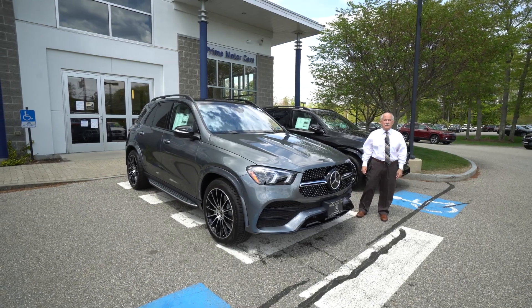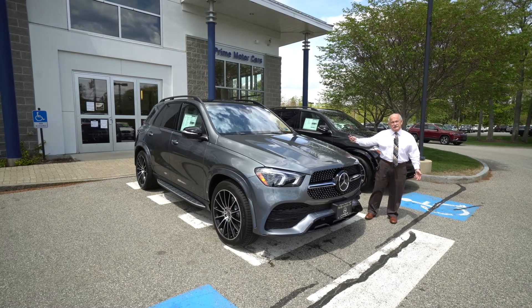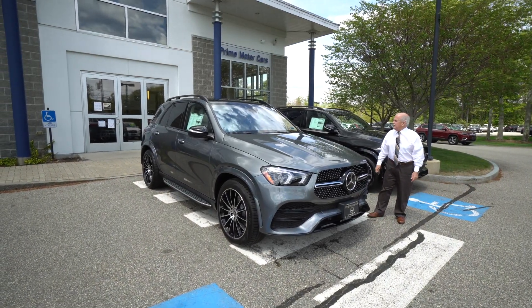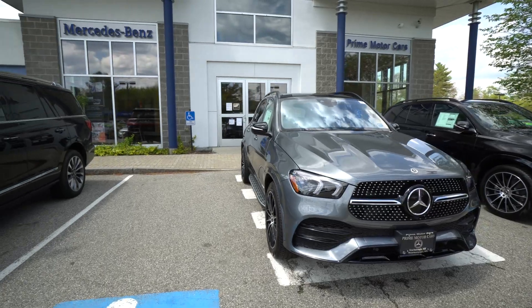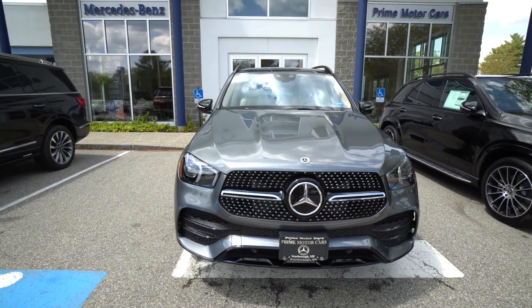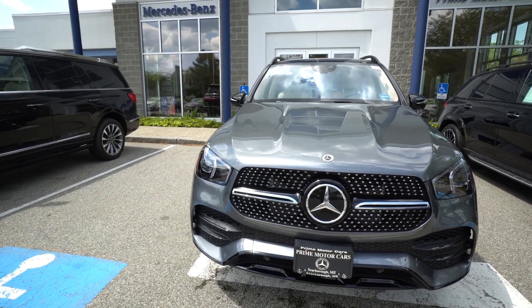Hey Robin, it's Tony Dragone with Prime Motor Cars here to show you the car that we've been discussing for the last hour or so — the 2021 GLE 450. We'll give you a quick look around right away. The grille stands out at you — this is AMG line, simply beautiful. This car is in selenite gray.